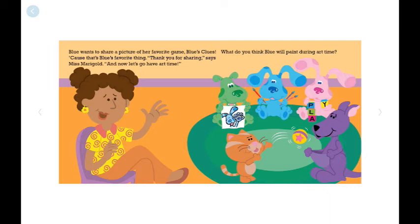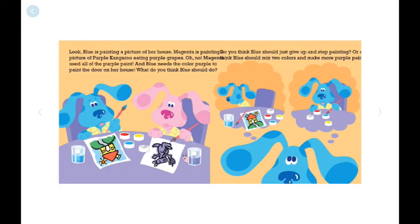And now let's go have our painting time. What do you think Blue will paint? Blue is painting a picture of her house. Magenta is painting a picture of purple kangaroo eating purple grapes. Oh no! Magenta used all the purple paint, and Blue needs purple to paint the door on her house. What do you think Blue should do? Should Blue give up and stop painting, or should Blue mix two colors and make purple?